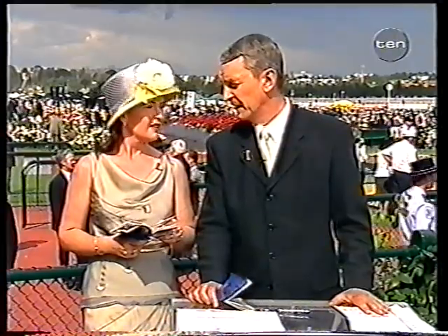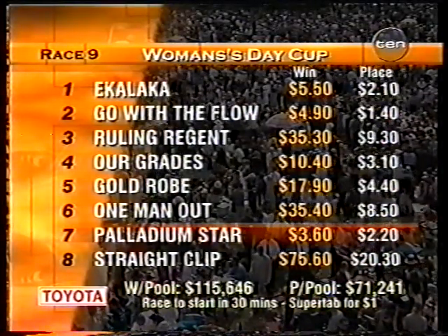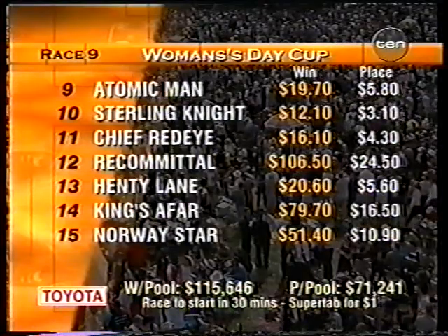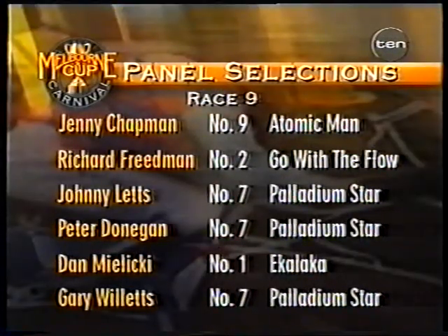Palladium Star's probably going to start close to favourite. The pattern of racing will suit Palladium Star — he'll get back and should be running on towards the end. I've gone for number nine, Atomic Man. I thought a good value chance at around about 20 to 1 — number one, Ekelaka. And for third, Palladium Star. Palladium Star opening up, the favourite, at $3.60 and $2.20, and Atomic Man is at around $19. Stirling 9, 12, Chief Red Eye 16 are the main chances. $115,000 in the pool. Selections from the panel: Atomic Man from Jen, Palladium Star from three of us.